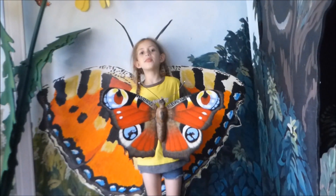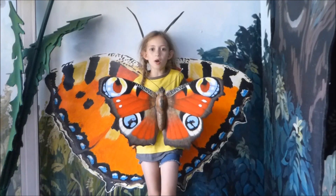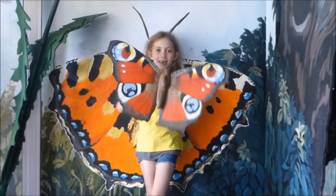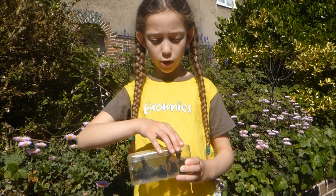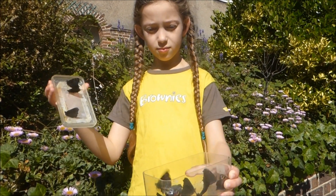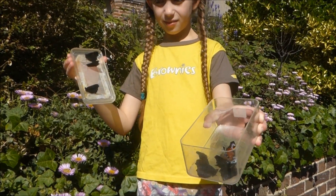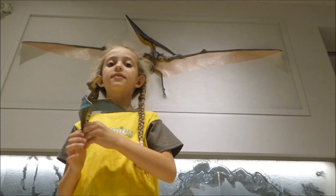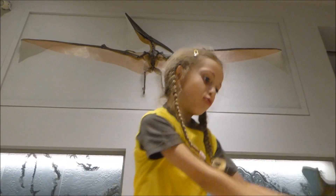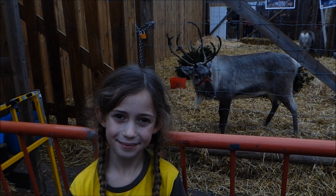Number thirty-five, this is a Peacock Butterfly — and these are real Peacock Butterflies. Number thirty-six, this is a Pterodactyl.